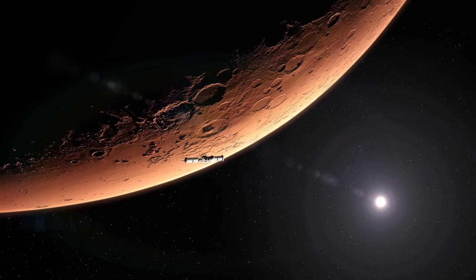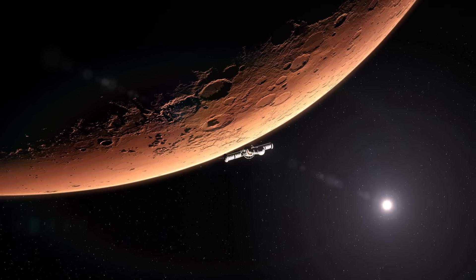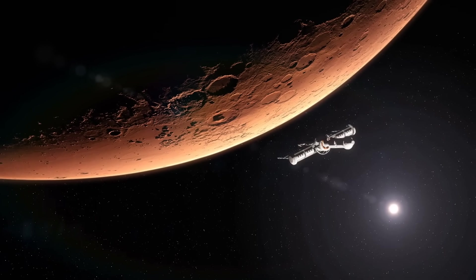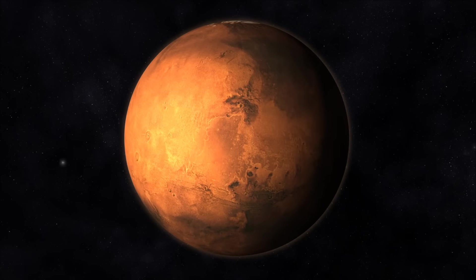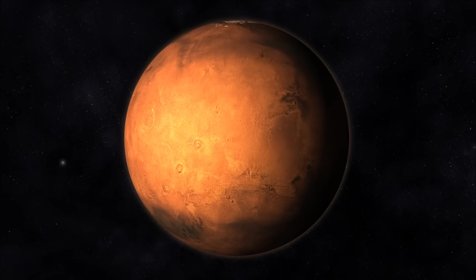The fourth planet from the sun is Mars. Mars has a huge volcano that is three times the size of Mount Everest. It is named Olympus Mons and is the tallest peak of any of the planets.